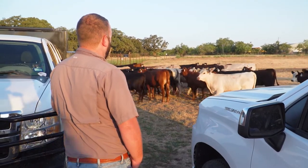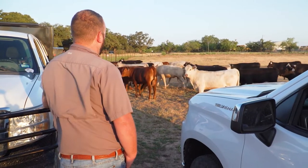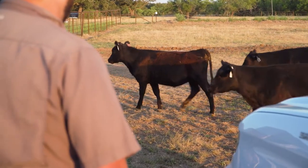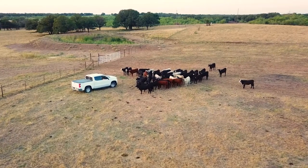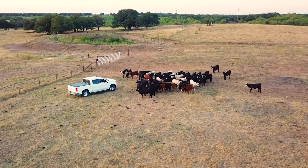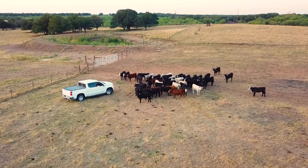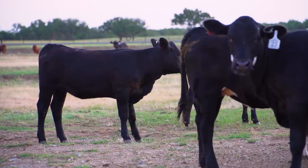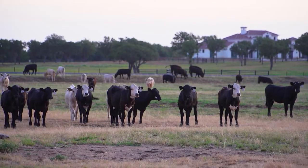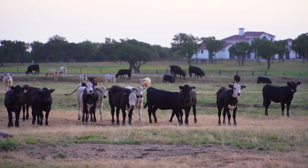Dr. Armstrong has seen firsthand how the hard work of a cattle producer can be quickly undone by an outbreak of bovine respiratory disease. This is especially true for a backgrounder where the co-mingling of cattle from different sale barns can often increase the risk for BRD. One of the bigger problems with BRD is varying levels of vaccination — you really don't know what these cattle have had, whether they've had a modified live, a killed product, whether that killed product was boosted, or whether they've had nothing at all.